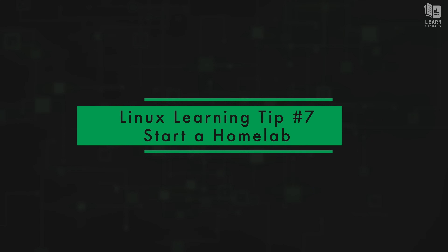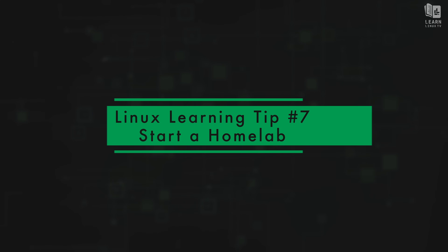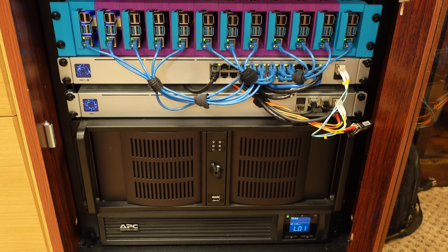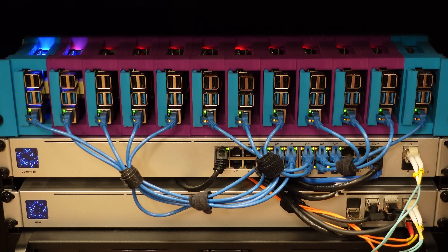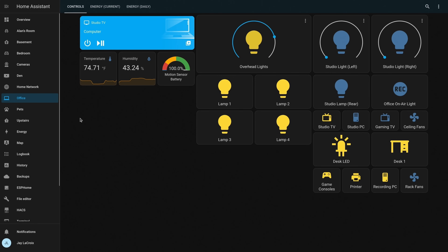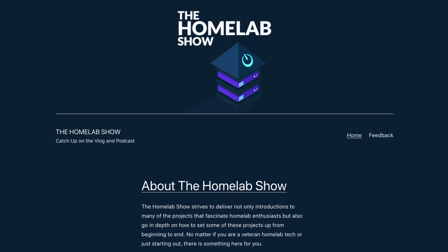Tip seven: start a homelab. A homelab is essentially a home server implementation. People commonly purchase older servers on eBay — servers that aren't fast enough for companies nowadays but are plenty fast for personal use, usually at a fairly cheap price. Setting up and maintaining a homelab is a fun and popular hobby. For a cheaper start, you could source a Raspberry Pi, an older machine, or pull a desktop out of your closet. I'm also part of a podcast called the Homelab Show, which you can check out as a means of learning.